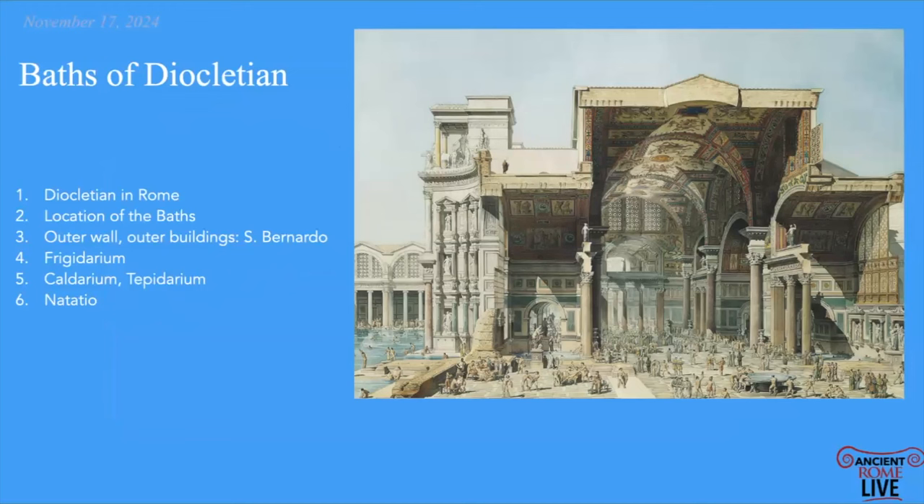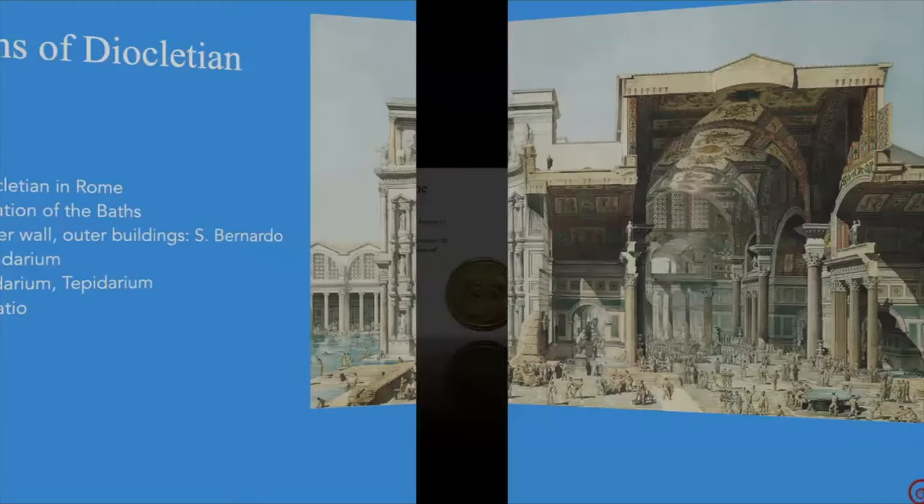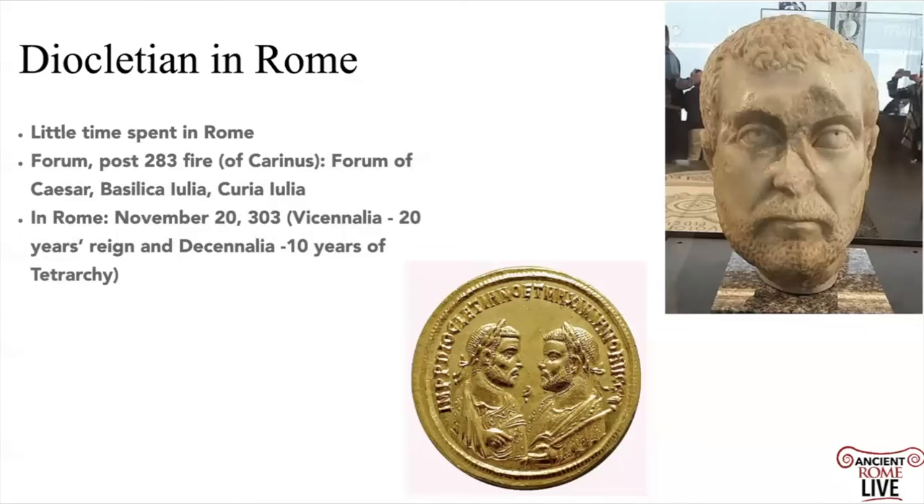We're talking about the Baths of Diocletian, the greatest baths of Imperial Rome. Here's a phenomenal rendering. First of all, Diocletian...